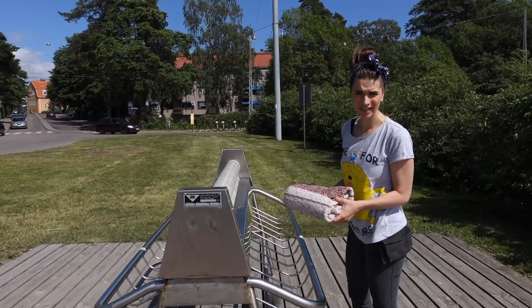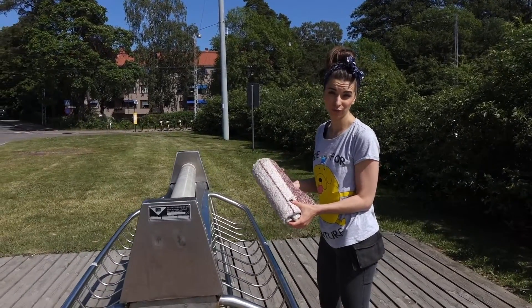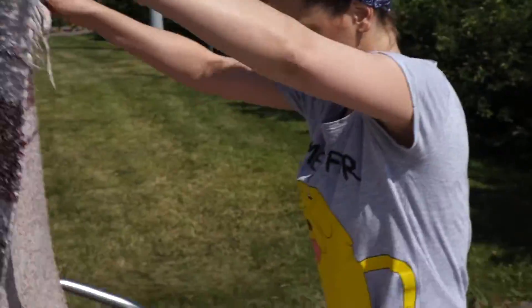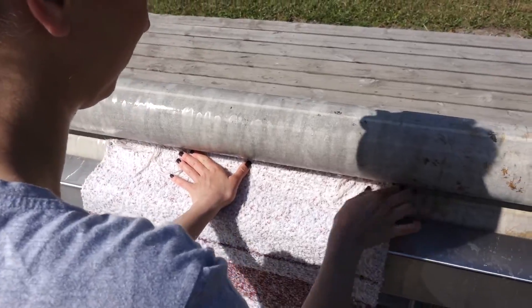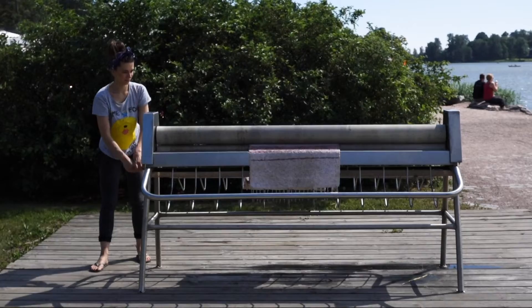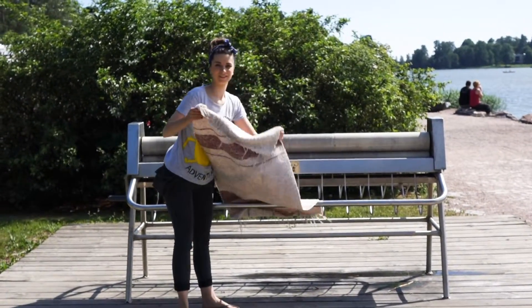This is the place where I'm going to squeeze the carpet — squeeze the water out of it before I let it dry. Now I squeeze the carpet, and then I'm going to take it to the place where it will dry. I'll keep it there for maybe an hour.